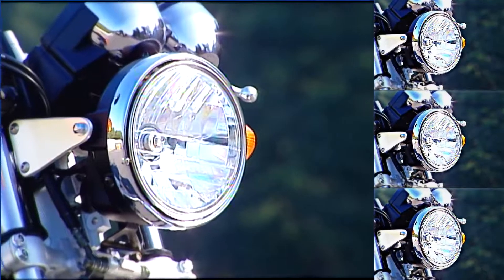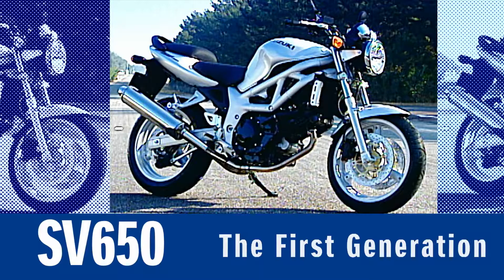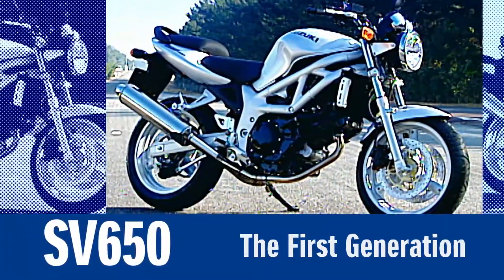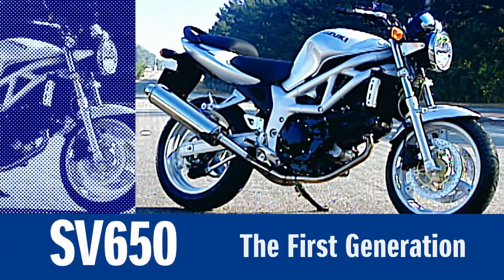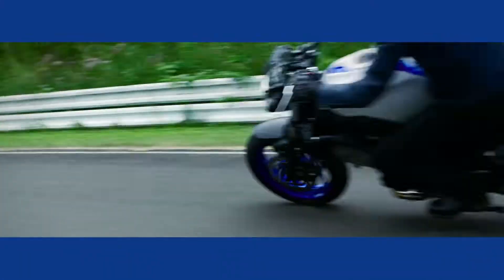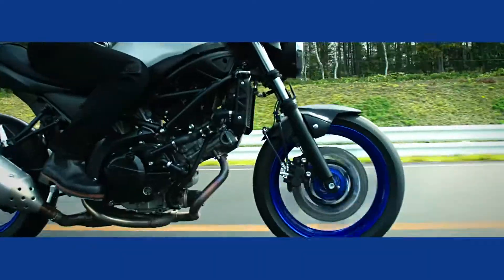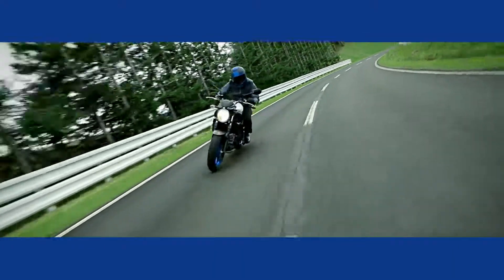What started in 1999 as a motorcycle built to deliver V-twin fun, the Suzuki SV650 quickly became a rider's phenomenon around the world. The new SV650 has better engine performance, class-leading fuel economy, lighter weight, and is a sportier package.